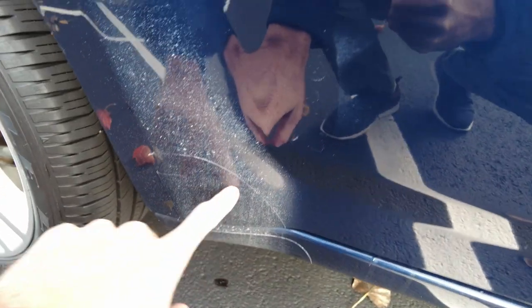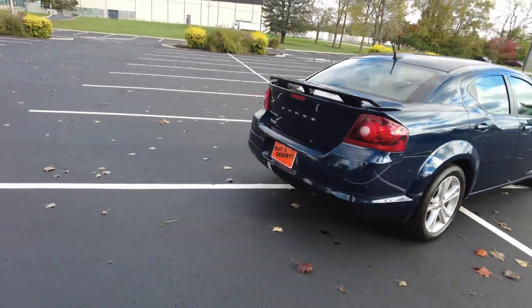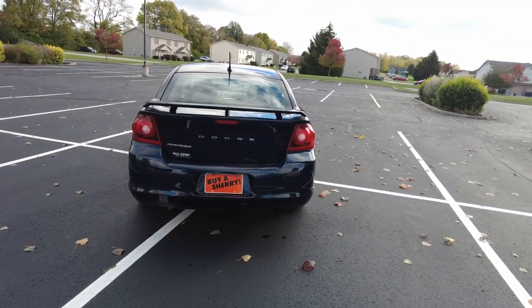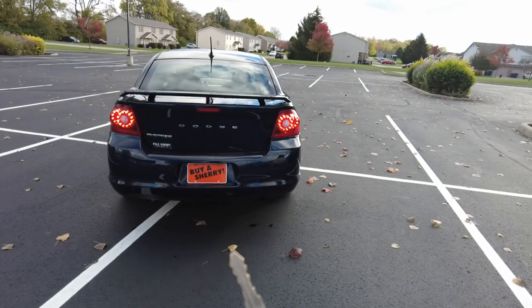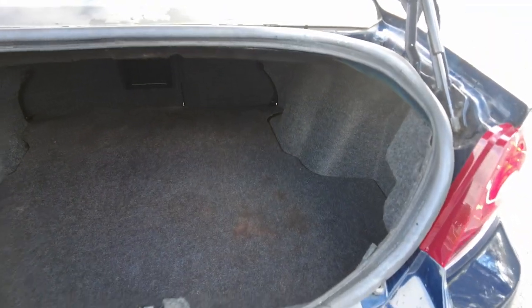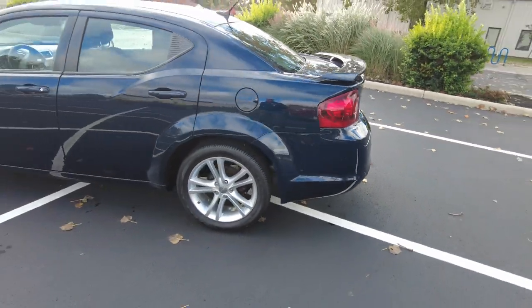Premium cloth seats. Interior shows clean. A little bit more of that paint staining or oxidation down here. This is the Dodge Avenger — it's got the spoiler back here on the trunk lid. Comes with keyless entry with trunk release. Good-sized trunk in this car.